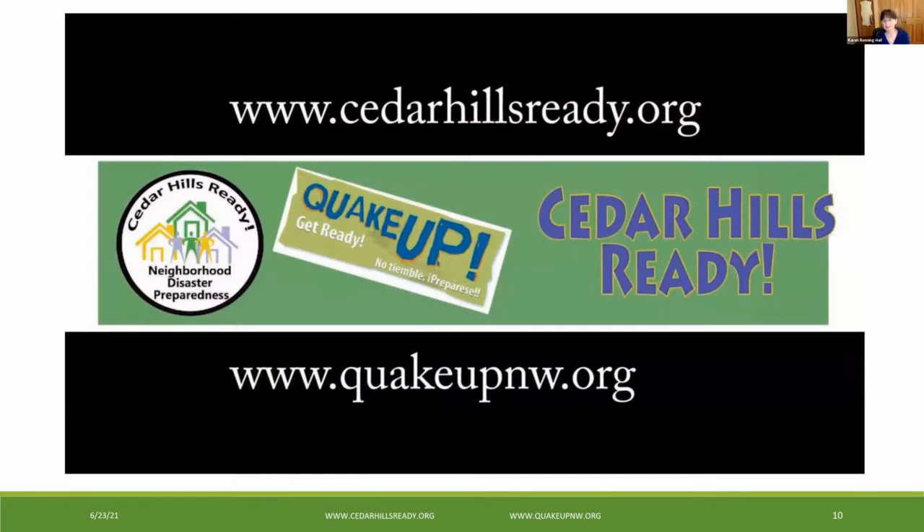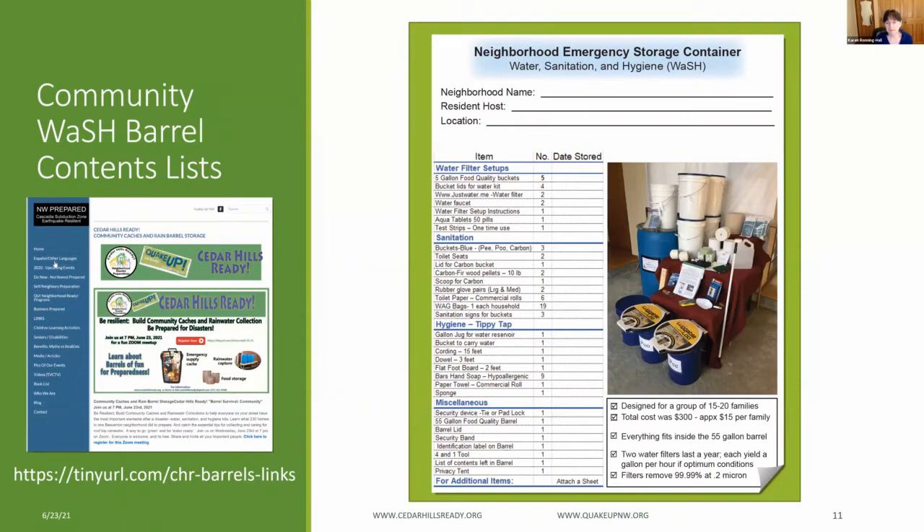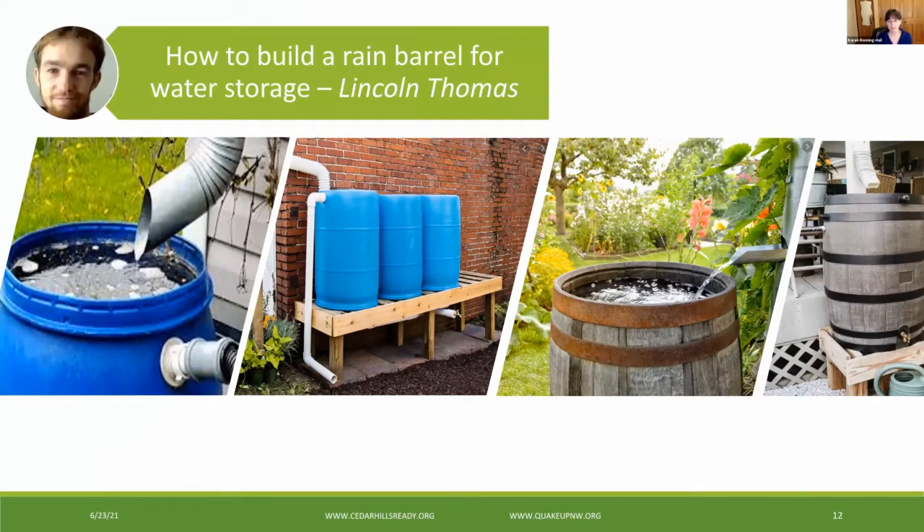What an awesome video presentation. Thank you, Judy. You'll find a complete list of all the contents of these community WASH barrels on our website — the URL is in the lower left corner of the screen. You may remember Lincoln from our last meeting. He's the Cedar Hills Ready Neighborhood Coordinator and Newsletter Editor, and also the web manager for our local gardening group, the Cedar Hills Backyard Farmers Market. Lincoln has a degree in civil engineering and five rain barrels in his backyard. Today he's going to talk to us about residential rainwater harvesting. Lincoln?